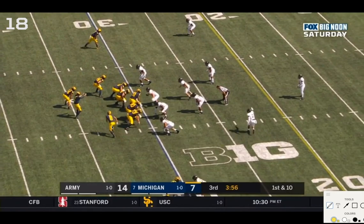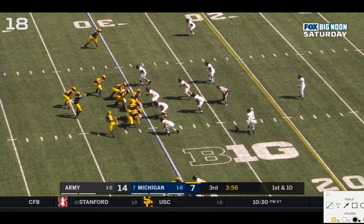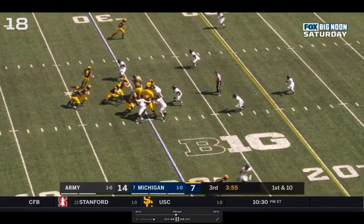Arc read power play — Ronnie Bell goes in motion for an arc block. One option is Charbonnet up the middle; otherwise Patterson keeps to the outside. Michigan has six blockers against five in the box immediately, so there's a numbers advantage. Michigan is reading this end: if he stays home, hand it off; if he comes down the line, keep it with Ronnie Bell outside for any flowing linebackers. The defensive end is shifting and staying home, so it's the correct read for Patterson.